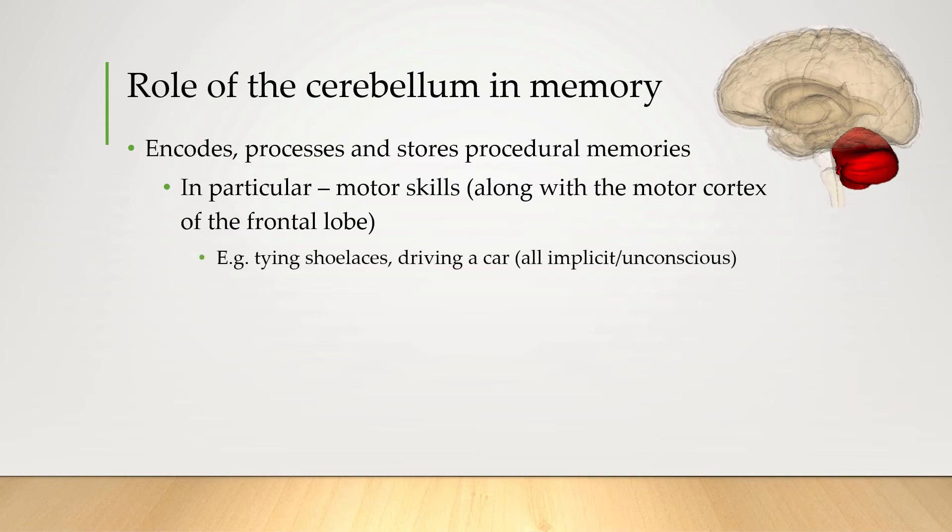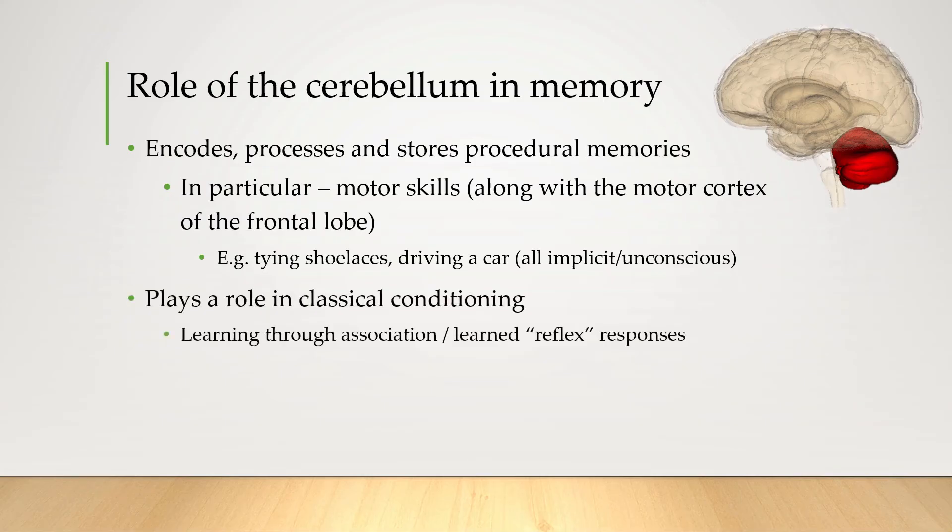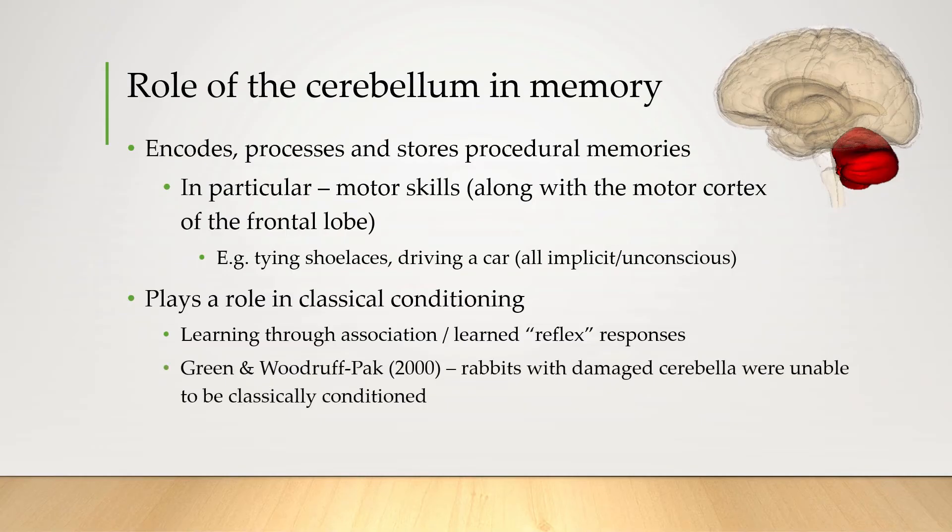Things like remembering how to tie your shoelace or remembering how to drive a car — these are all procedural memories, part of implicit memory. The cerebellum also seems to play an important role in classical conditioning, that's learning by association, like a learned reflex response. This was figured out through research done on rabbits by Green and Woodruff Pack in 2000, where they found that rabbits with damaged cerebellums were not able to be classically conditioned, amongst other things.